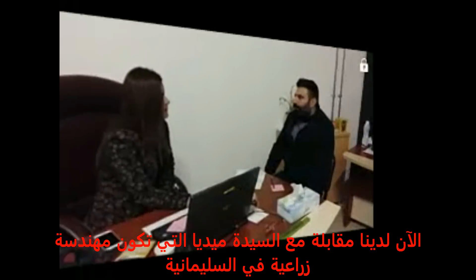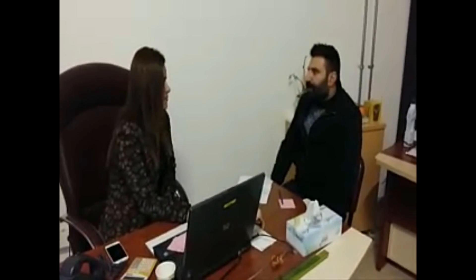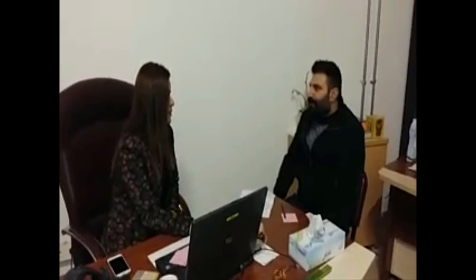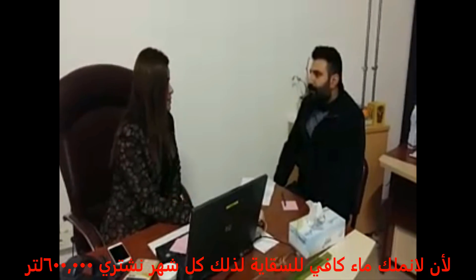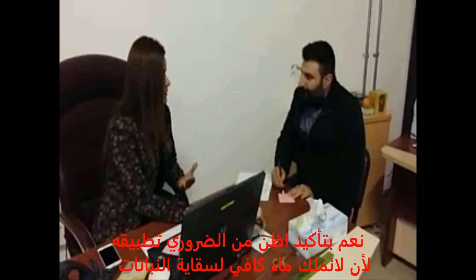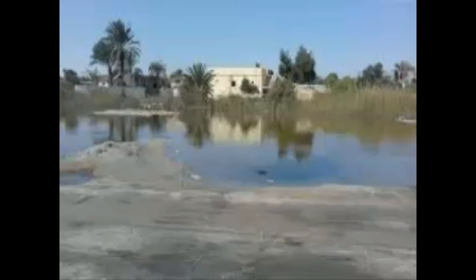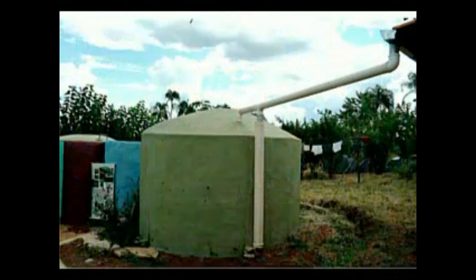Now there is an interview with Mrs. Media, who is an agriculture engineer in Sulaimani. She confirmed that they have a big problem with water because they don't have enough water for the irrigation system, so every month they spend 600,000 on water. She said that rooftop rainwater harvesting is very important for their campus because they don't have enough water for irrigation and planting. In conclusion, rooftop rainwater harvesting compensates for the lack of groundwater and it is one of the most optimistic and economically viable methods of rainwater harvesting.